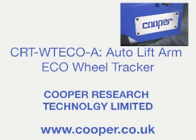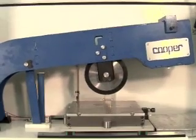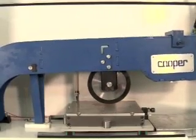Welcome to the world of Cooper Technology. Today we will be introducing you to the latest addition to our range of wheel trackers, the Auto-Lift Arm Eco Wheel Tracker.